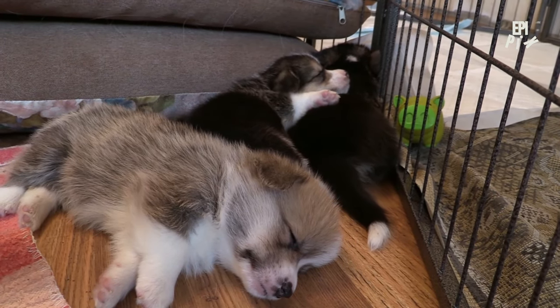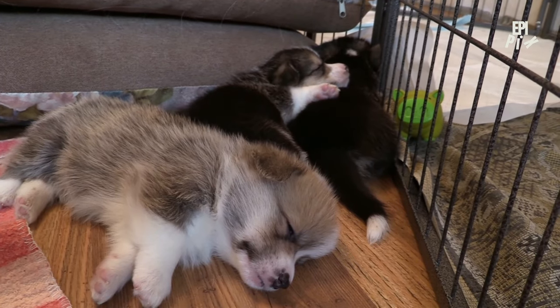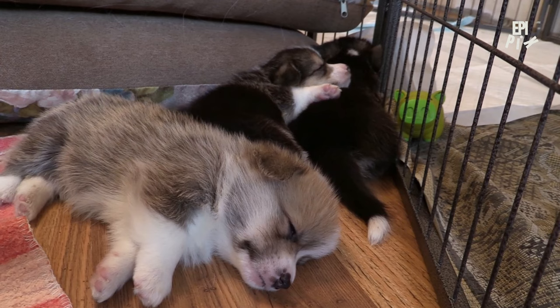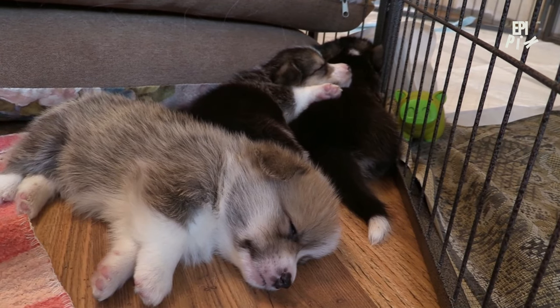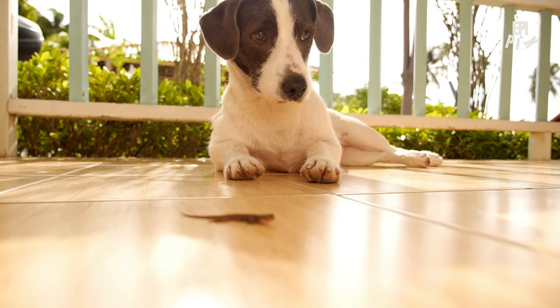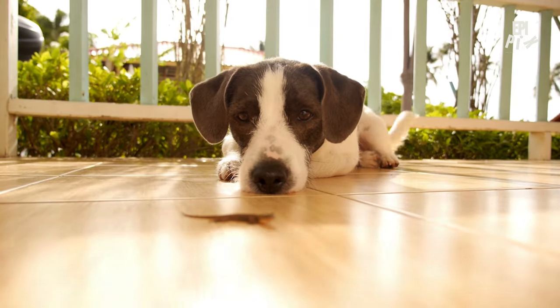Another common issue is the lack of basic commands. Simple commands like sit, stay, and come might seem simple, but they're essential for building a strong bond with your puppy and keeping them safe. Puppies need boundaries and guidelines, and without them, they can become unruly and difficult to manage.